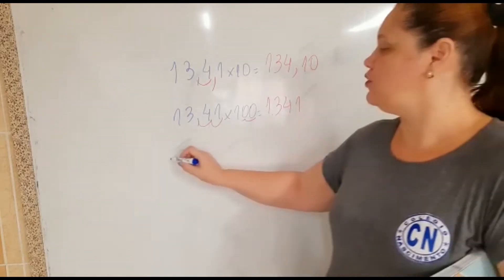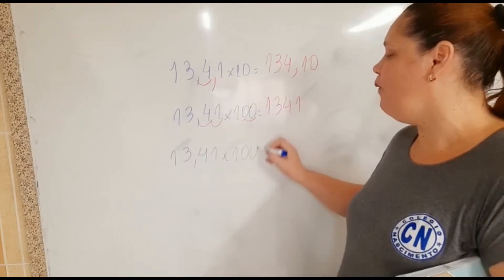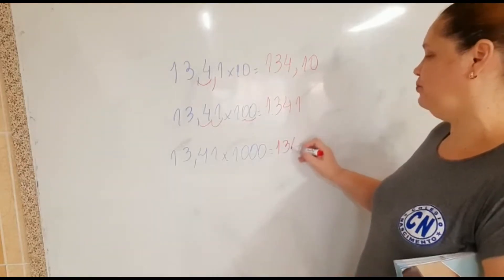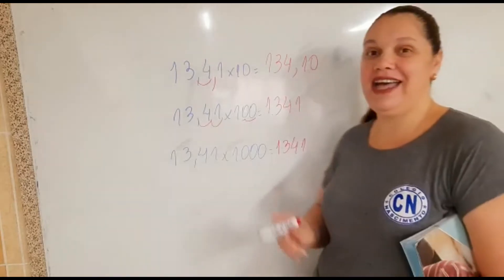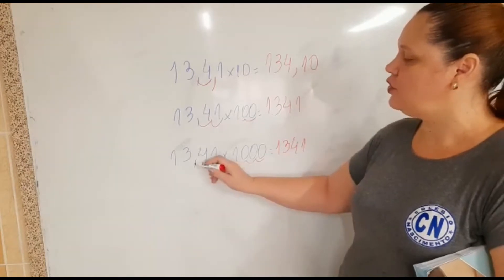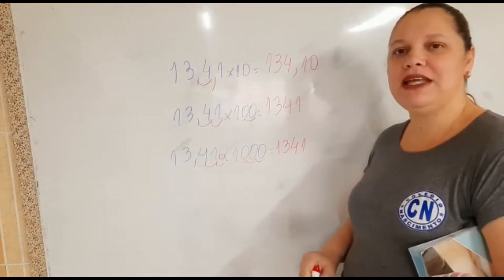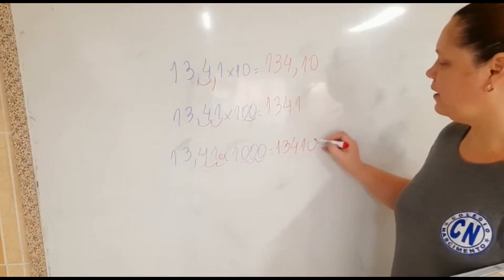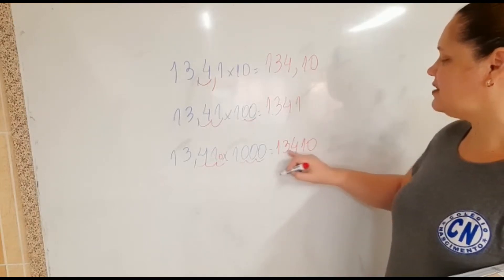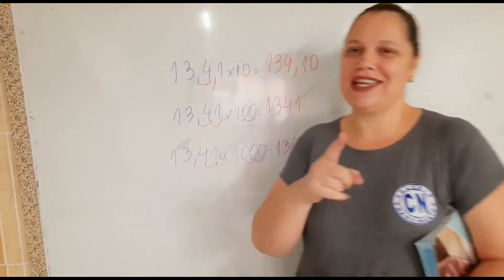E se nós formos multiplicar esse número por mil? Mesma coisa — repete o número e vamos andar as casas decimais. Vamos andar uma, duas, três casas. Opa, está faltando o número, então vocês vão completar com zero — vai ficar 13.410. Façam agora os exercícios, que daqui a pouco a tia corrige.